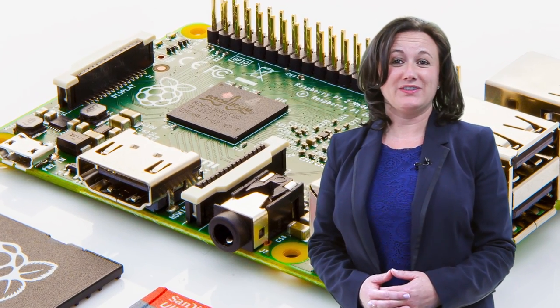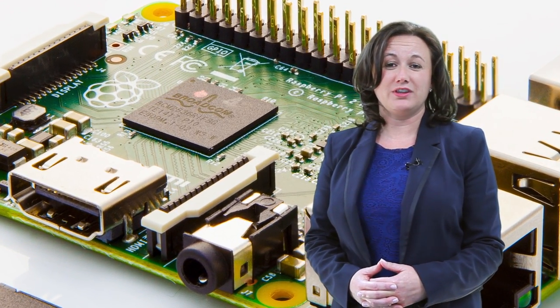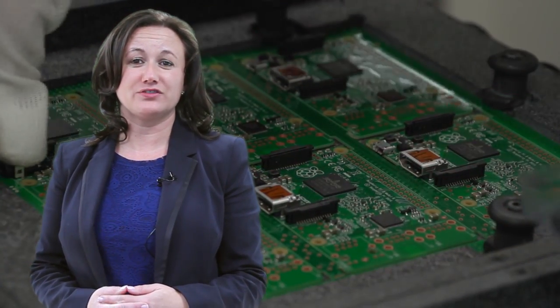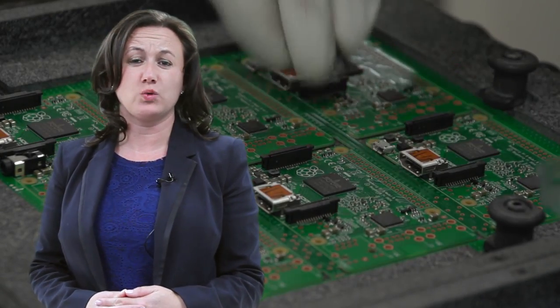On the Raspberry Pi 2, there are over 300 different components, with the new BCM2836 Broadcom quad-core processor at the very heart of the product. Every Raspberry Pi undergoes a series of stringent tests to ensure that we deliver the very highest quality to millions of customers worldwide.